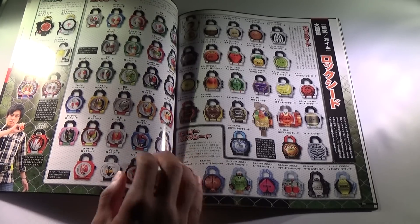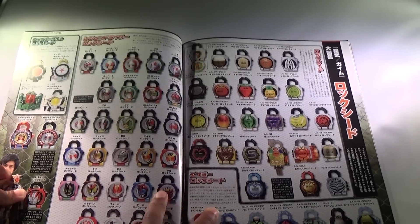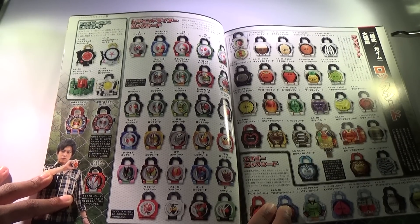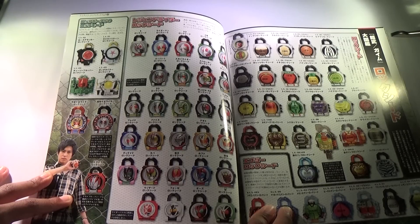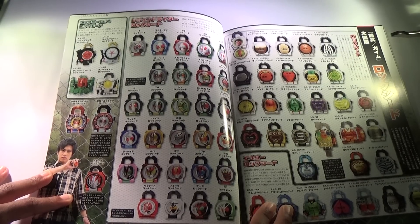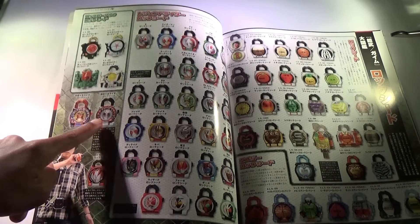They're all on that side. And on this side — it's really cool — they have all the Legend Rider Lock Seeds released: Ichigo, Nigo, V3, Riderman, X, Amazon, Stronger, Sky Rider, Super-1, Black, Black RX, Shin, ZO, J, Kuuga, Agito, Ryuki, Faiz, Blade, Hibiki, Kabuto, Den-O, Kiva, Decade, Double, OOO, Fourze, and Wizard. They're all there. And on this side we have the movie Lock Seeds and the Lock Vehicles — even though they barely even used them — plus Heisei, Showa, and Drive.